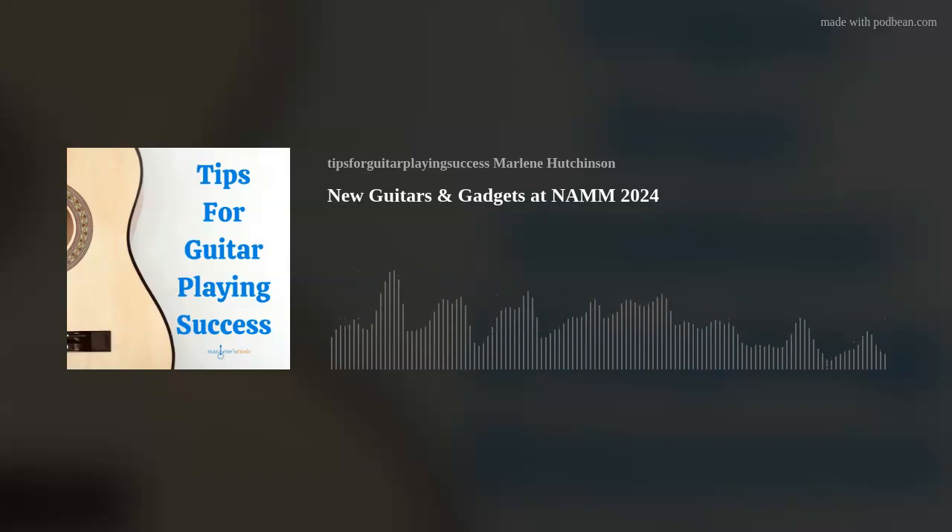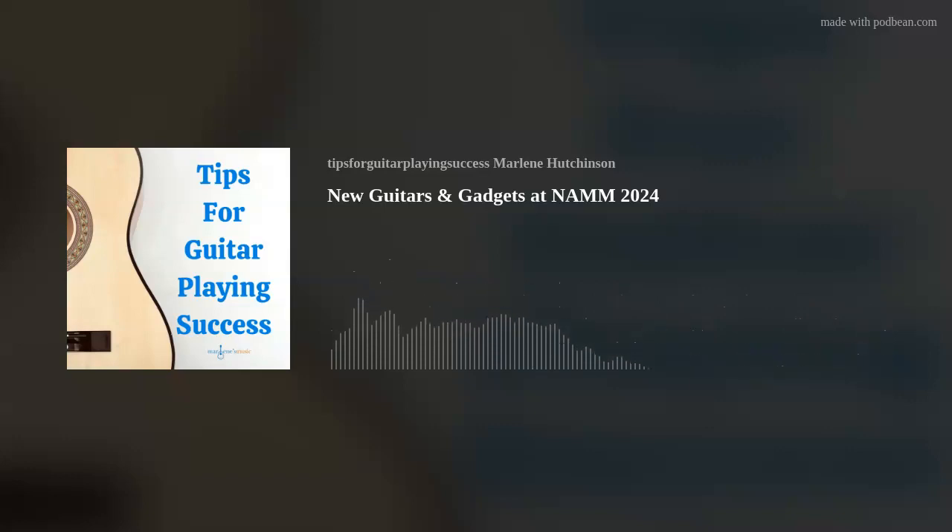As I mentioned earlier, the NAMM show is a four-day event with more than 3,000 companies exhibiting their innovative ideas and products. It's both an exhilarating and exhausting experience. There are many wonderful new guitars and gadgets at the show — in fact, too many to name them all. But here's a few notables I thought you'd like to hear about.